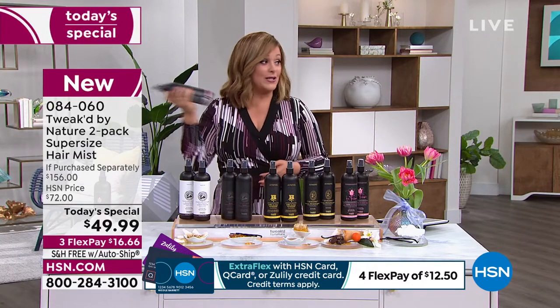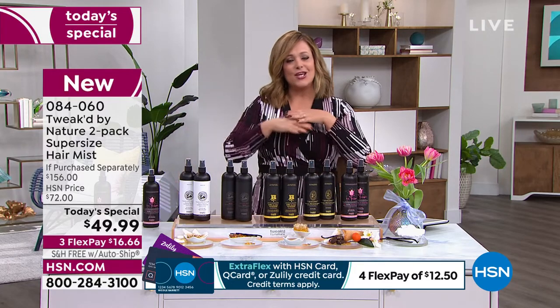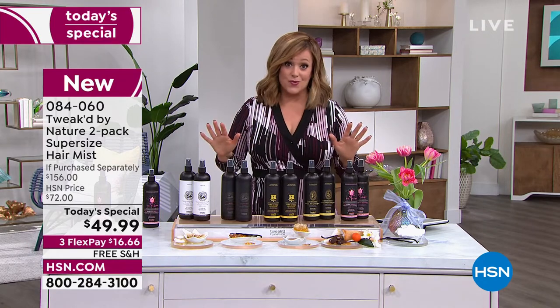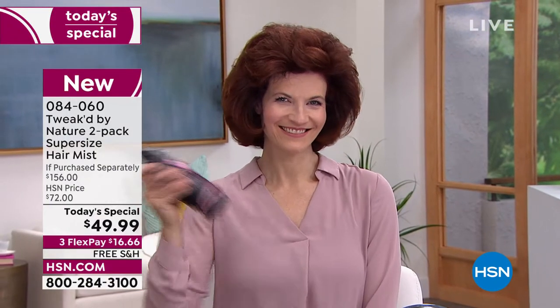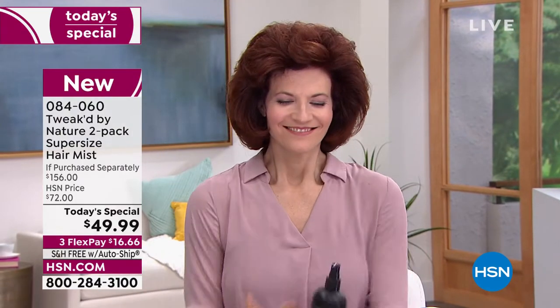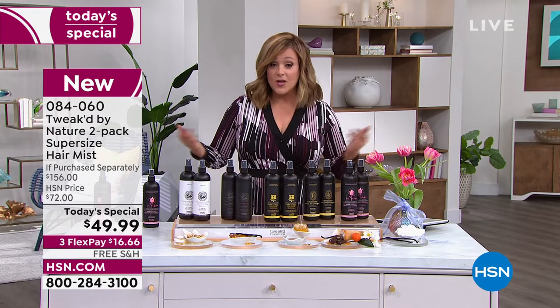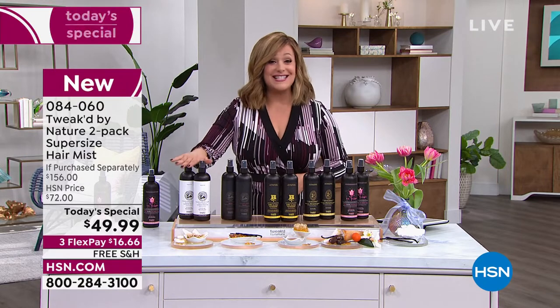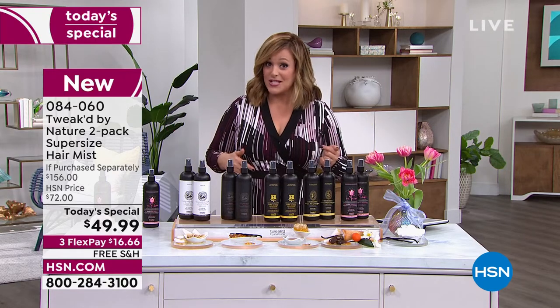Remember, you'll see everyone shaking the bottle — it's a bi-phase product, you've got to shake it. Once you spritz this on, it's like you've fed the hair — it really is remarkable. We've never done this as a Today's Special and it's always been a customer pick. Today, instead of paying $156 for two, we're at $49.99 — that's over 65% off retail. FlexPay is available; you only have to pay the first $16.66. We'll ship it out and you'll see results after the first application.